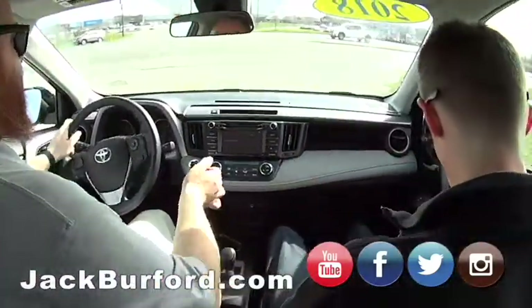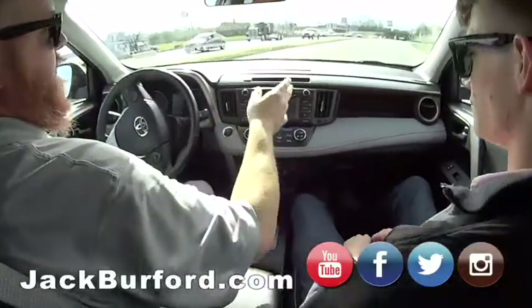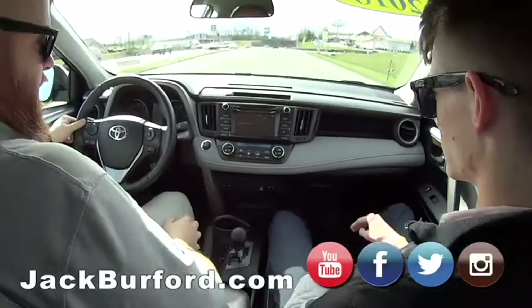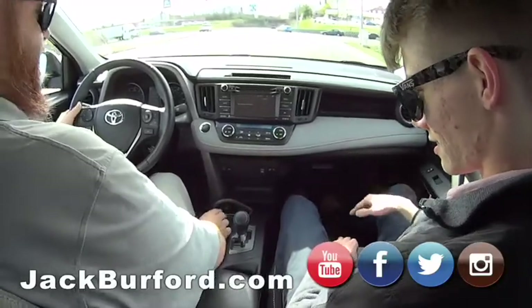Yeah, this is a pretty loaded up vehicle. It doesn't have everything, but it's got a lot of options. Of course, it's got the screen in it with the XM-AM. Of course, the backup camera. It's got the dual climate control. Nice leather on the dash. Cup holders for days.